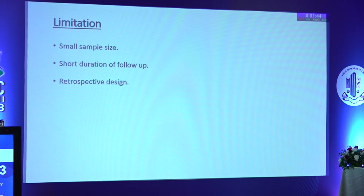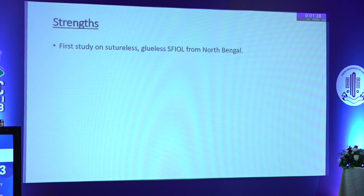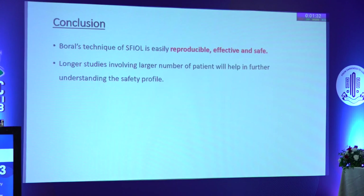The limitations of the current study are its small sample size, shorter duration of follow-up, and retrospective design. However, the strength is that it is the first study on sutureless glueless scleral-fixated lenses from North Bengal. To conclude, Boral's technique of scleral fixation is easily reproducible, effective, and safe. Longer studies involving larger numbers of patients will help further understand the safety profile.